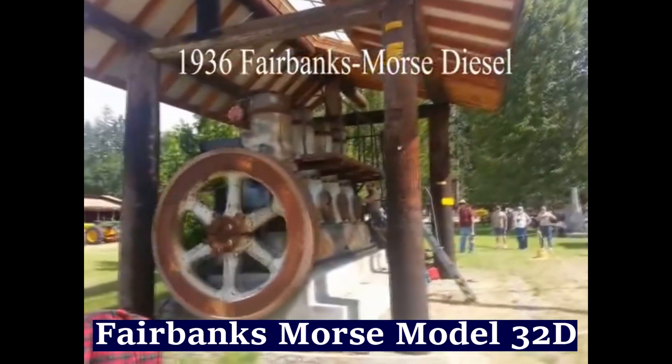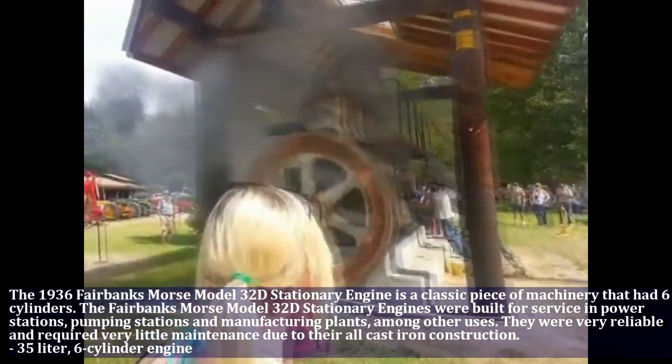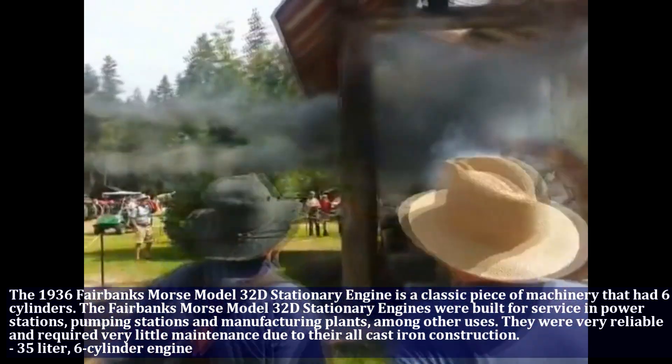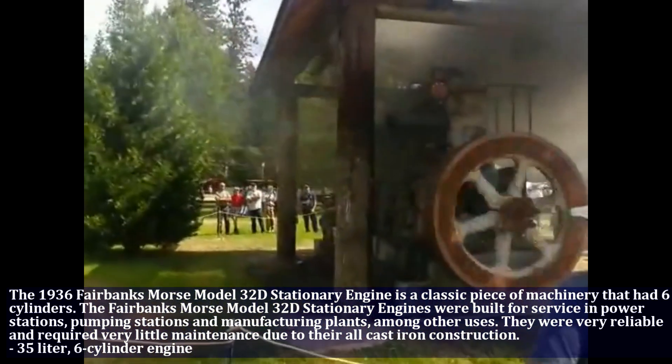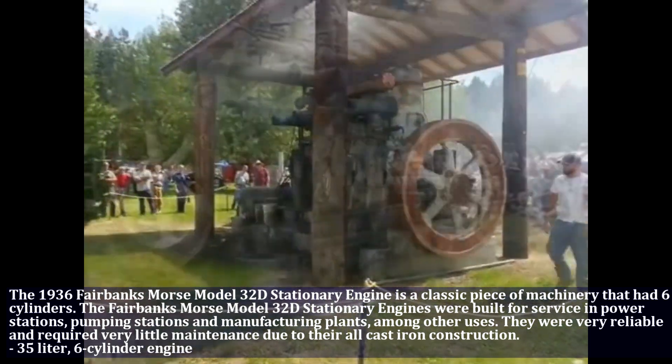The 1946 Fairbanks Morse model 32D stationary engine is a classic piece of machinery that has 6 cylinders and 35 liters displacement. These engines were built for service in power stations, pumping stations, and manufacturing plants, among other uses.